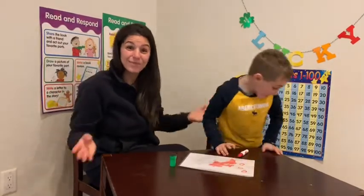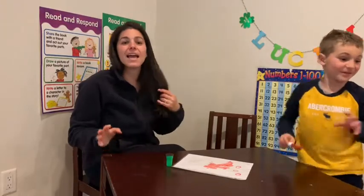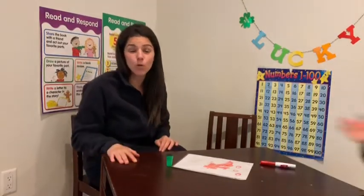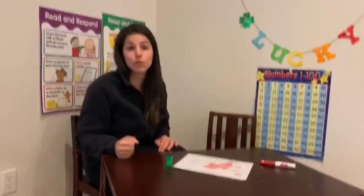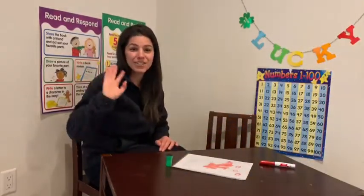We did it! That was a super quick activity, but it's fun, and it will help you practice counting all the way to 100. So we hope you and your family enjoy doing that activity at home. Have a good day, friends!